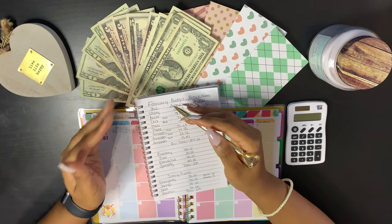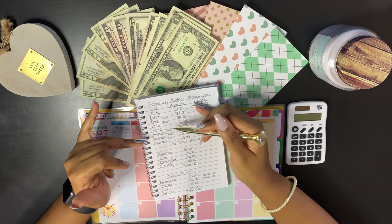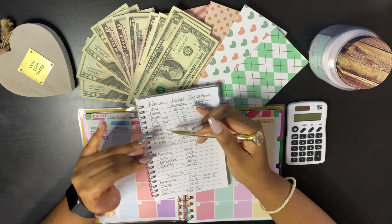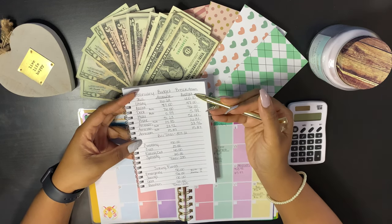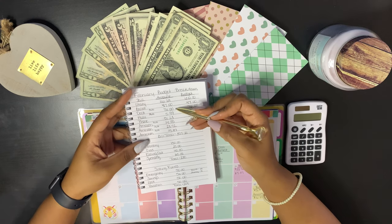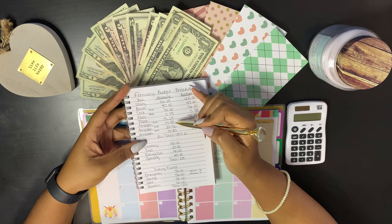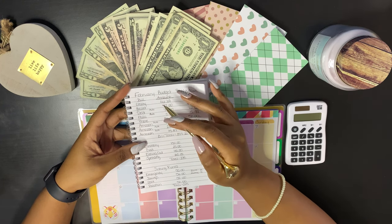The ones that are automatic payments or automatic withdrawals — I always try to put those on there and put the exact amount in the amount category.